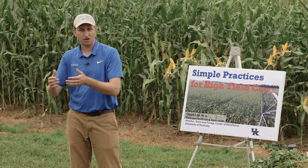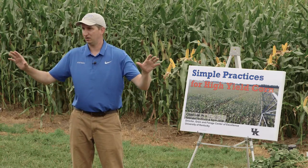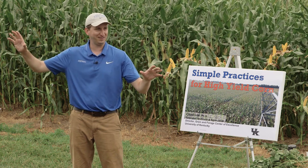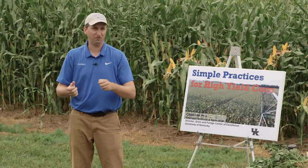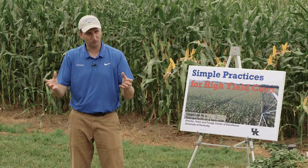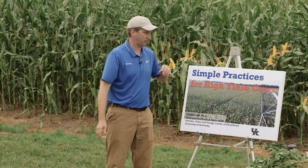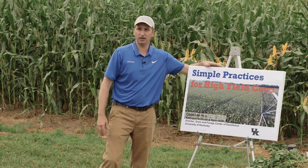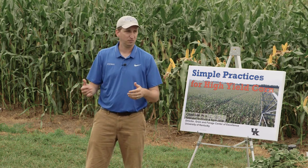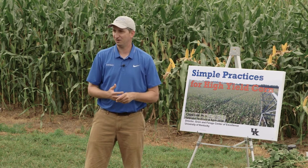This isn't necessarily a talk about what you've got to do in your operation, but how many folks have read a farm magazine recently about how to get high yield corn? There's more than one opinion in there — every other page you can find a different thing you're supposed to do. I wanted to distill down what has been working for us. A lot of these studies have been funded by the Kentucky Corn Growers Association, some by industry — seed companies and fertilizer companies. We couldn't do the research without that kind of funding.